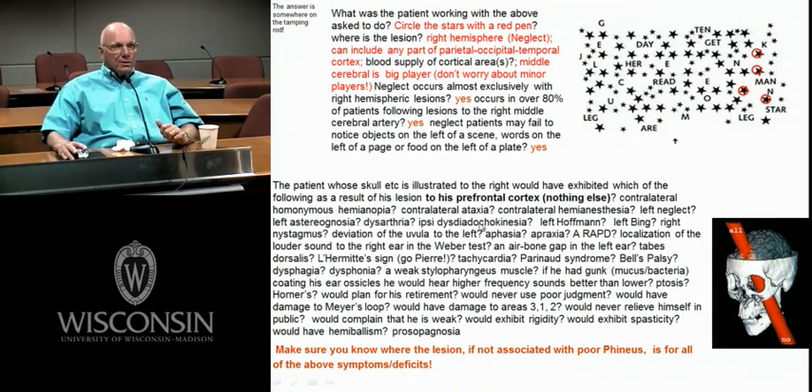What is ataxia? Ataxia is just incoordination. How could you get a contralateral ataxia? One good way would be a lesion of the inferior olive, because the olivocerebellar fibers are crossed. Now this is not aphasia, not apraxia, not astereognosia, not agnosia or any of those other things. It's ataxia.